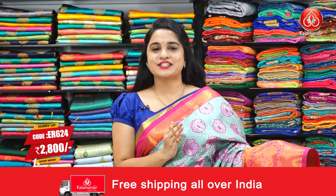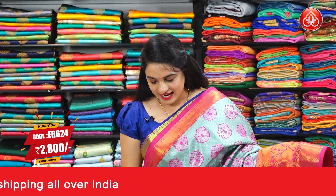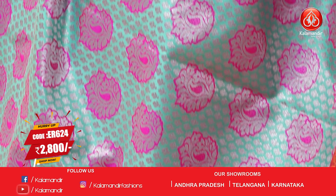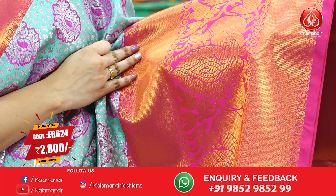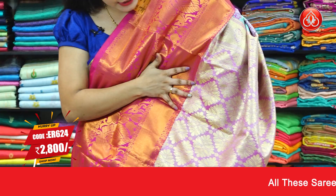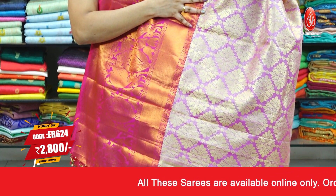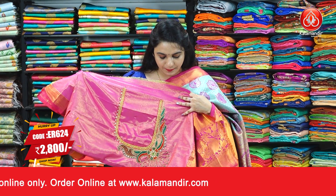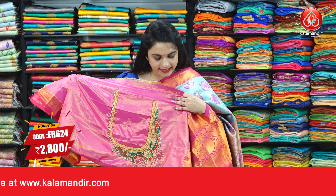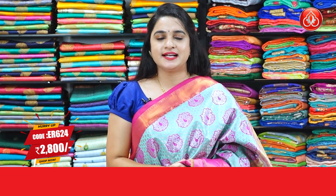The last saree from today's collection is a lovely sea green and pink color combination. All over the body we have floral butis and paisley motifs in silver zari and thread work. The border has contrast brocade cross lines, peacock motifs, leaf motifs, and muggu design in kaapa zari. The contrast pallu has floral motifs in golden zari, finishing with lovely contrast tassels. Paired with a contrast shimmer plain blouse with designer neck design and border. Saree code is ER624, actual price 3499, offer price 2800 rupees.